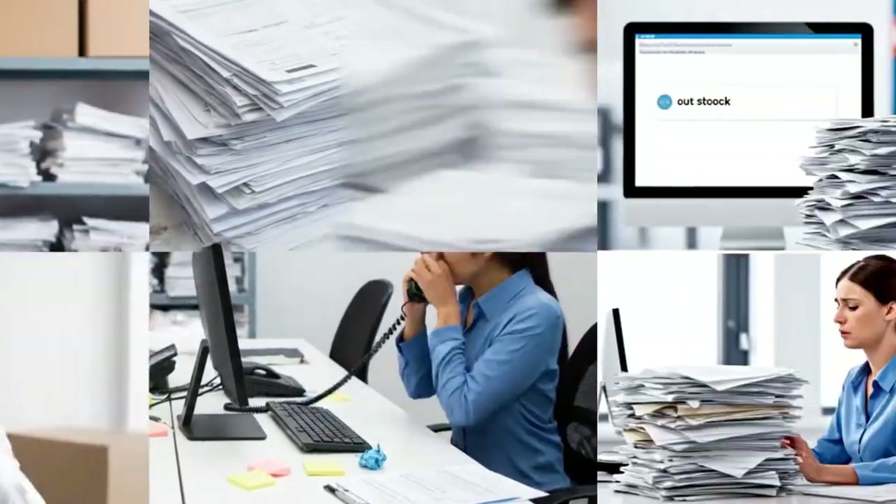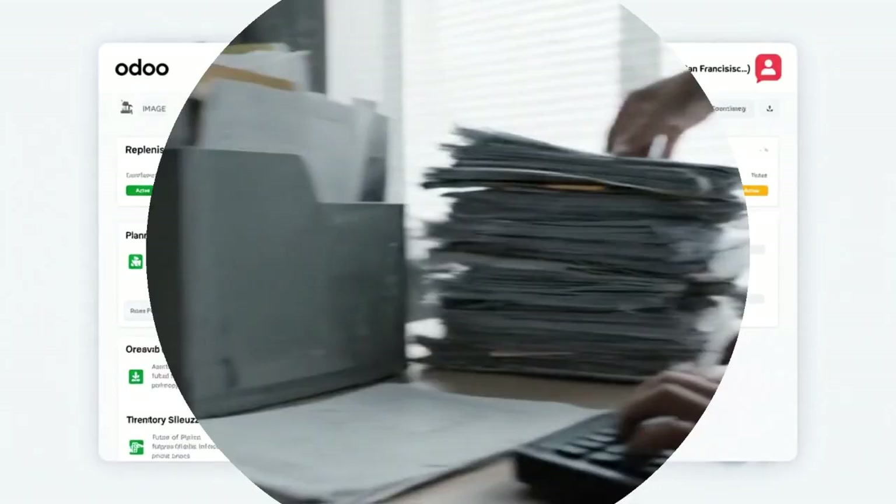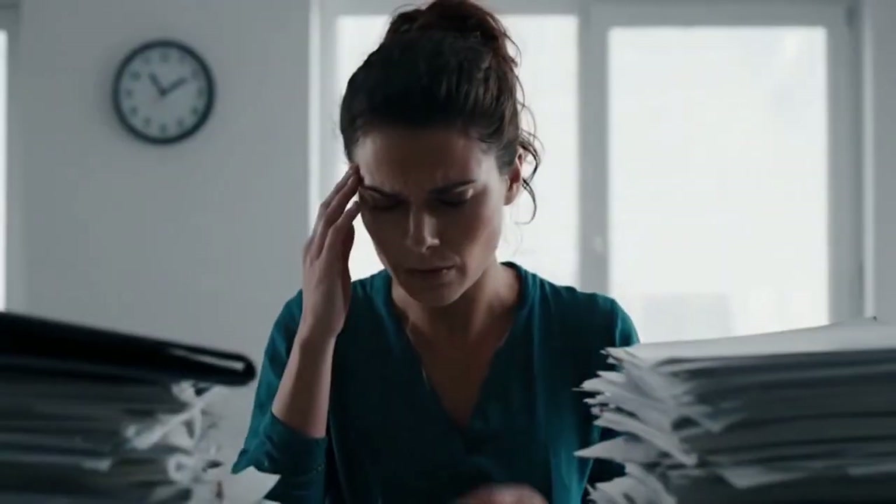Business moves fast, but manual processes slow you down. What if your system could not only automate, but think ahead for you?